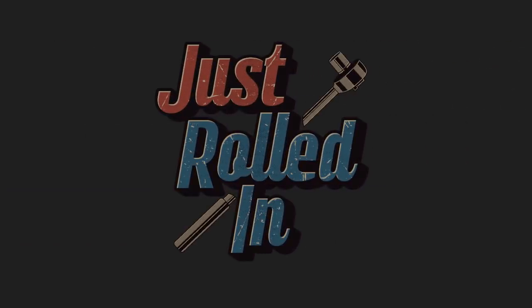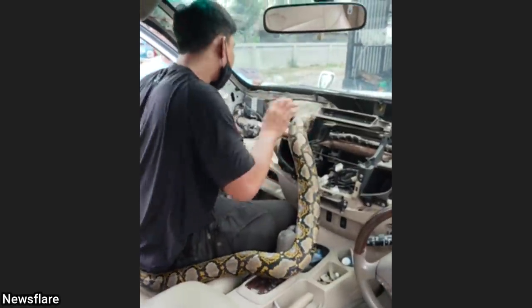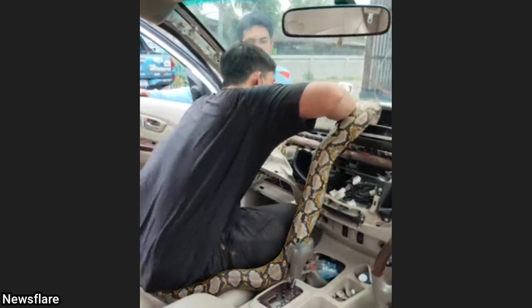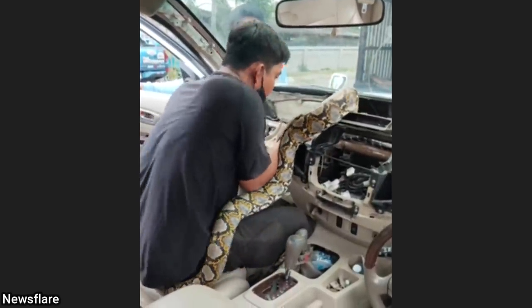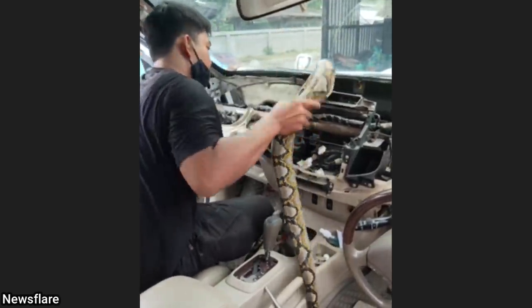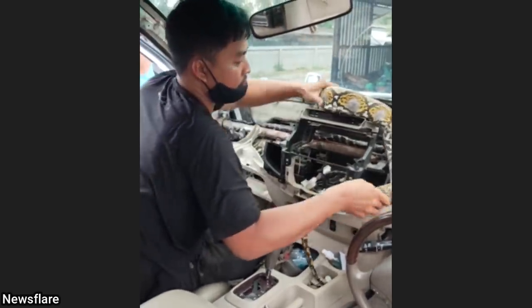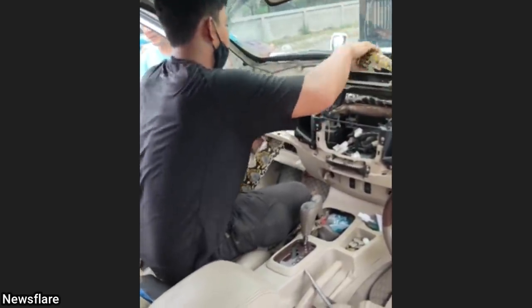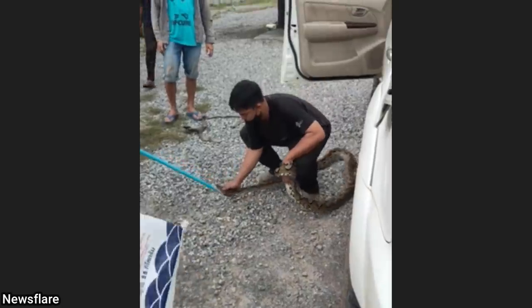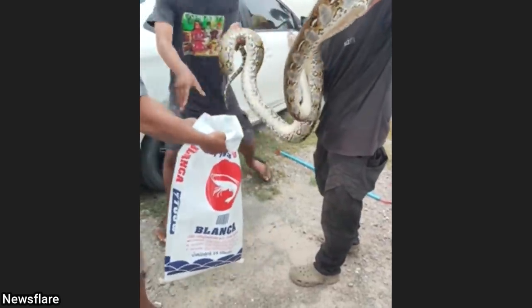Hey guys, welcome to a new episode of Just Rolled In. These mechanics in Thailand removed a huge snake from a customer's vehicle. The customer said he was on his way to work when he started to hear a hissing noise from the passenger side. He opened the glove box and saw the snake, so he rushed to the closest shop he could find. The snake was put inside a bag and released into the wild.